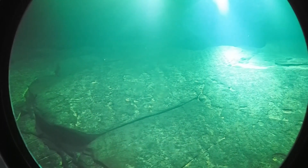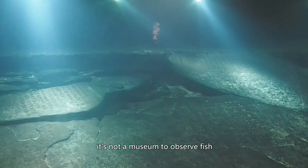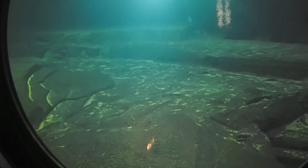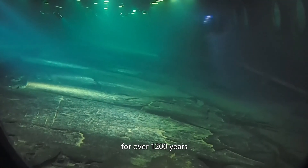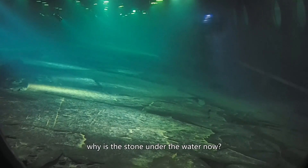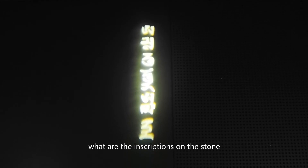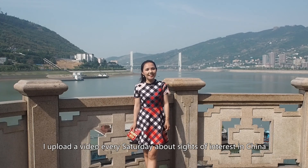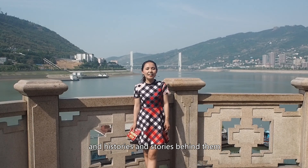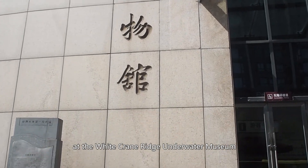In next week's video, I'll take you to an underwater museum — not a museum to observe fish, but to observe a stone ridge with continuous hydrological inscriptions of the Yangtze River for over 1,200 years. Why is the stone under the water now? What are the inscriptions on the stone? You'll find the answer in next week's video. I'm Yanyan. I upload a video every Saturday about sites of interest in China and the histories and stories behind them. Subscribe to my channel — I'll see you next week at the White Crane Ridge Underwater Museum.